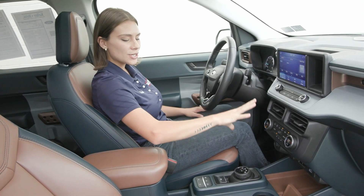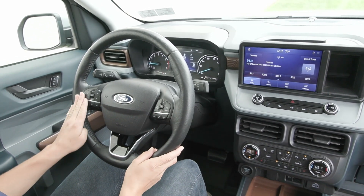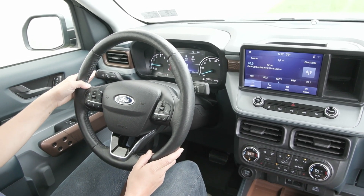You have the 8-inch display screen in your center stack with great options included. You have on your steering wheel your voice activation to the right with your cruise controls to the left. Cruise controls include the adaptive cruise control as well as your lane centering and lane keeping systems.